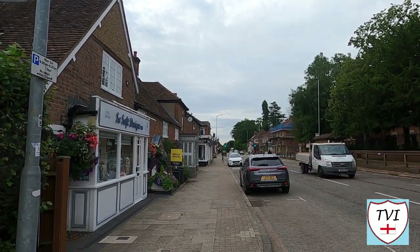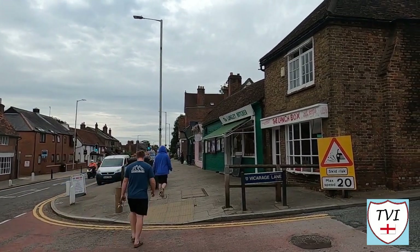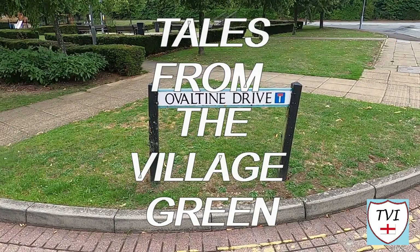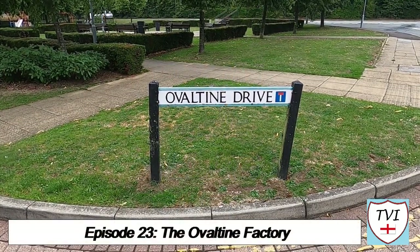However, there was enough time to capture perhaps the one thing that Kings Langley is most famed for. If you head towards the railway line in this place you'll find an industrial estate. Opposite that estate, there's a road which I'm going to bet has a familiar name to most people: Ovaltine Drive.